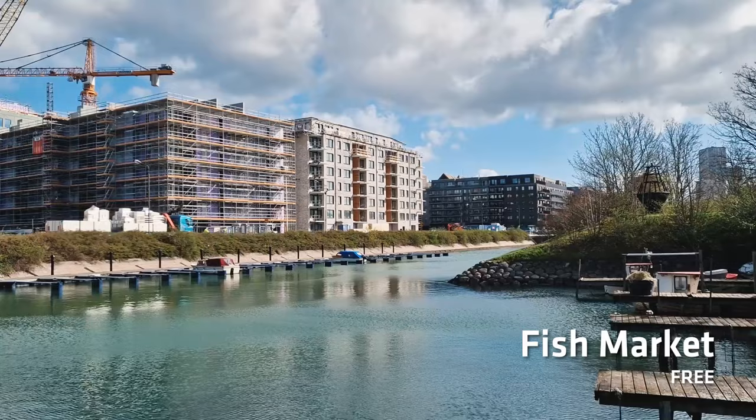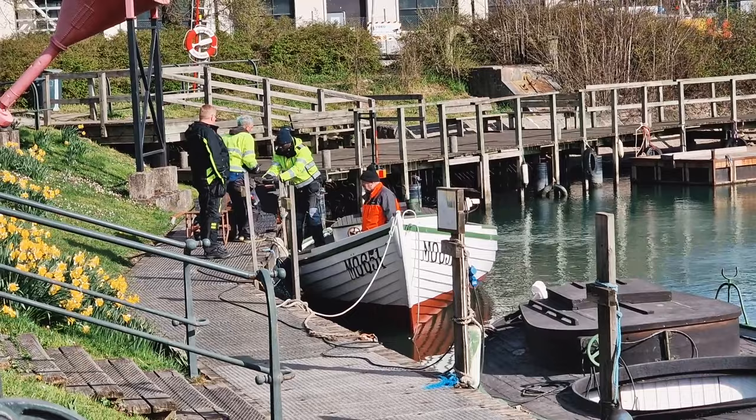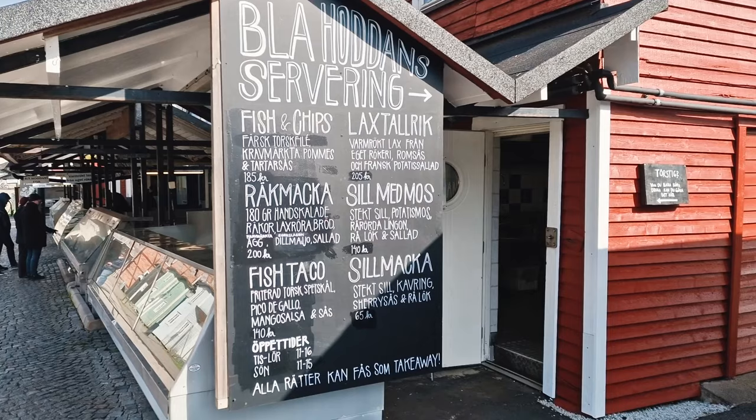Right next to the technology museum you'll find a fishing harbour, full of quaint little fishing houses and a rather cool fish market. So if you're in the mood for some freshly caught fish, you can get it literally right here.